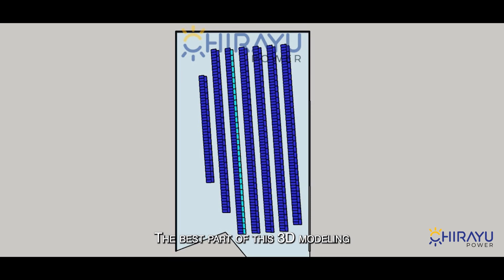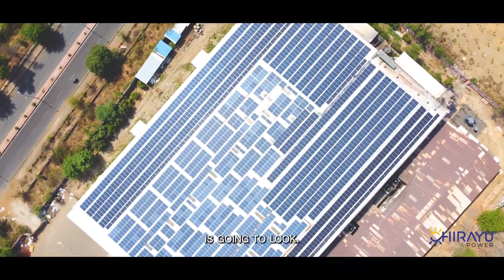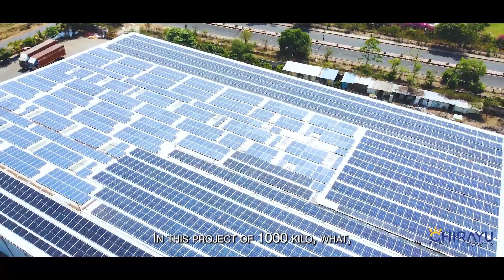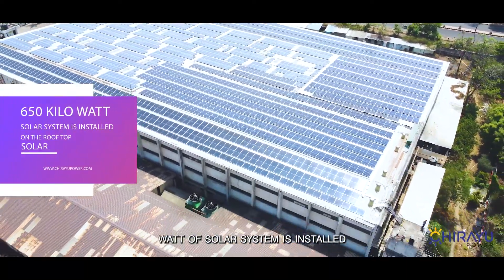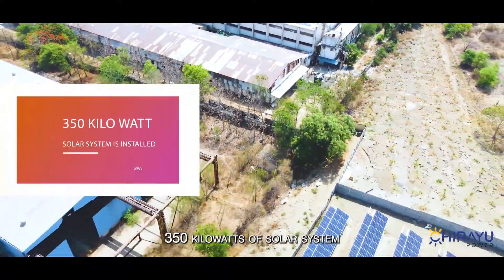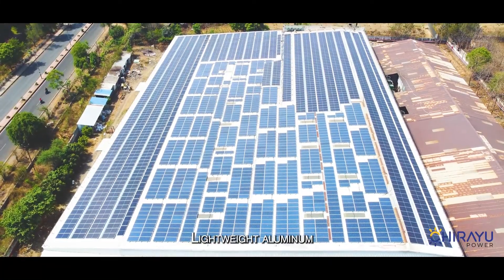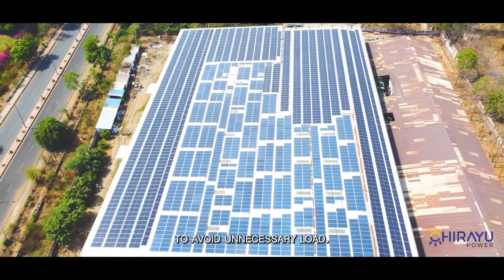The best part of this 3D modeling is that the client knows exactly how the solar system is going to look. With a predefined list of deliverables, the project started smoothly. In this 1000-kilowatt project, 650 kilowatts of solar system is installed on the rooftop of the industry and the remaining 350 kilowatts is installed on the ground next to the industry's premises.